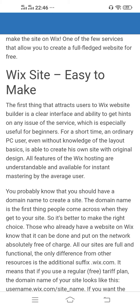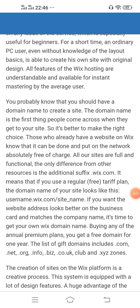You should have a domain name to create a site — the domain name is the first thing people come across when they visit your site, so it's better to make the right choice. Those who already have a website on Wix know that it can be done and put on the network absolutely free of charge. The only difference from other resources is the additional suffix — your domain looks like username.wix.com/site_name.